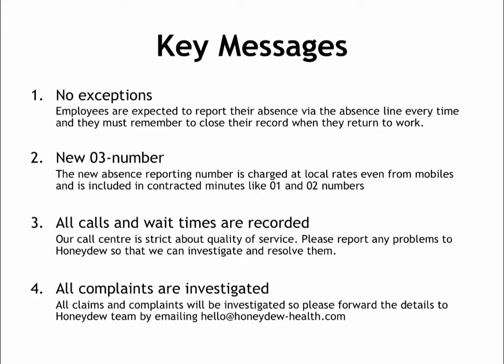You can expect your notification within 5 minutes. Our call centre, which is in Southend in Essex, has an average wait time of 13 seconds or between 3 and 4 rings, and it takes between 1 and 3 minutes to report an absence. If employees ask about the cost of calling the 03 number, you can explain that it is charged at the same rate as calling a local 01 or 02 number, and calls to 03 numbers will also be included in mobile contract bundles.